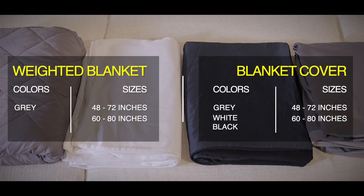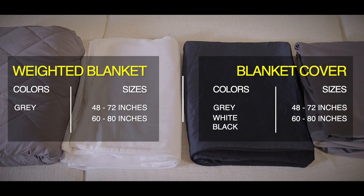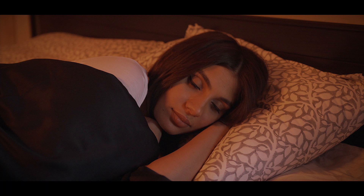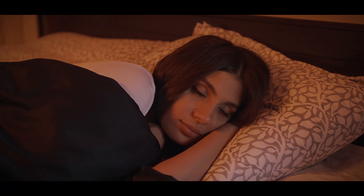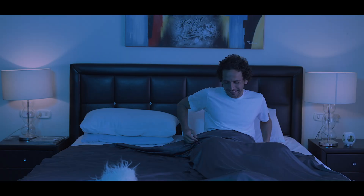Cottonball Home comes in a variety of sizes and weights that will fit you perfectly, to help improve your mood, promote restful sleep, and reduce any anxious feelings. Let Cottonball Home leave you stress-free, well-rested, and ready to take on whatever the day brings you.